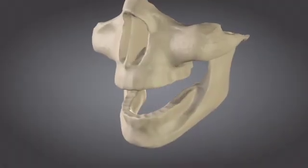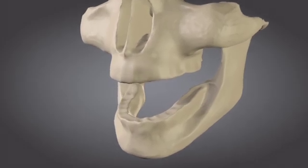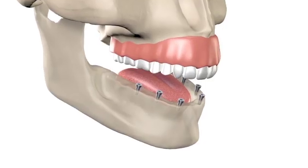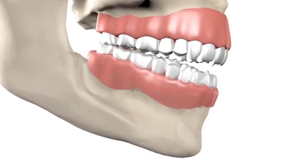As long as there are teeth missing, the shrinkage of the jawbone is a lifelong irreversible problem. Dental implants can provide the stimulation that the bone needs so you can immediately stop the bone loss.